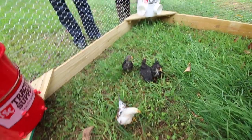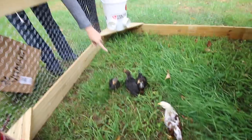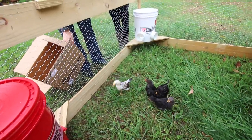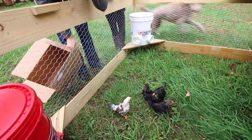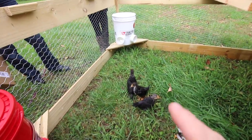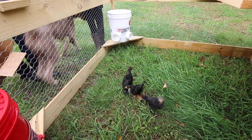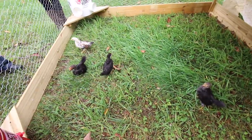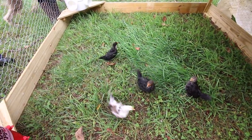They're already loving the grass. I'm thinking the white one is a rooster just because it's bigger than the rest of them. But we have some hens that have big combs too, so I'm not sure. I think it's funny how we got three black ones and one lonely white one. I think the white one's the boss.